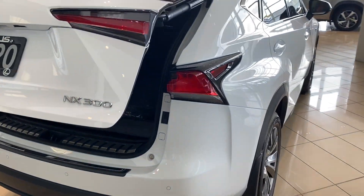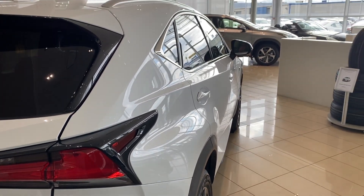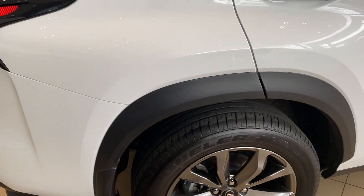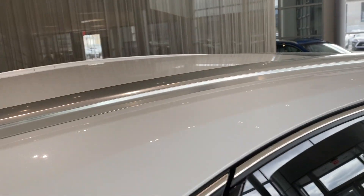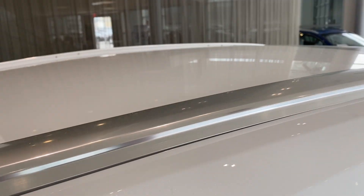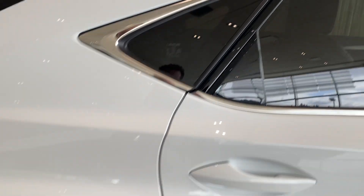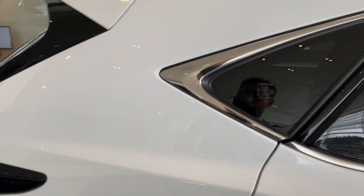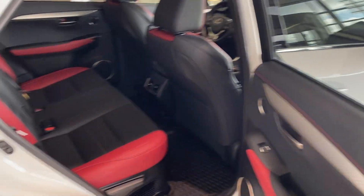Coming down the passenger side, there's nothing that stands out — no dings, chips, cracks, or scratches in the body. It's in excellent condition. Nice rims here. Up on top we do have the aluminum roof rails. You can mount crossbars to this for bike racks, kayak racks, ski racks, or cargo boxes — those kinds of things are all easily fittable up on top.